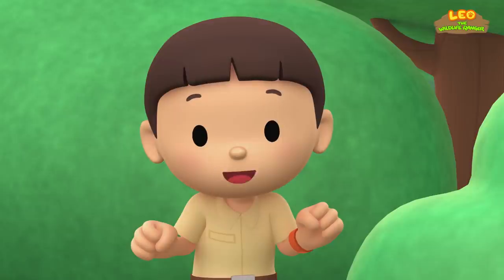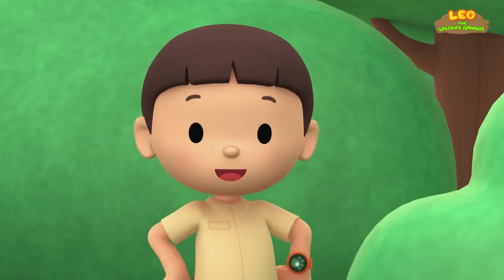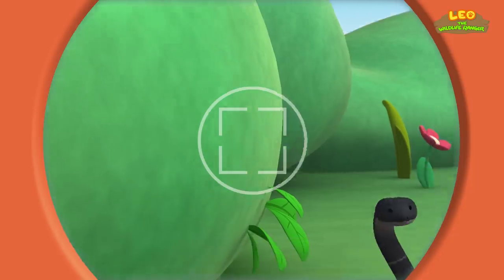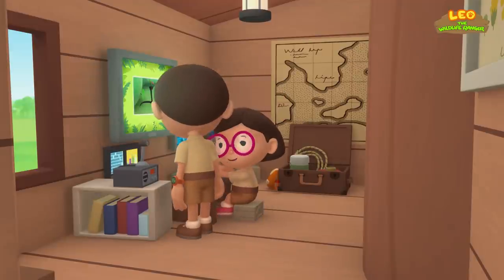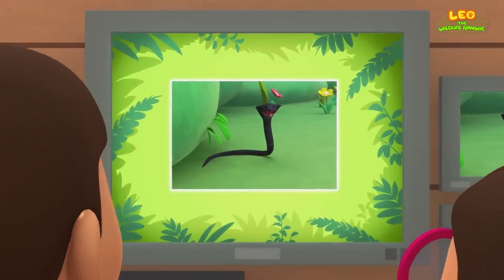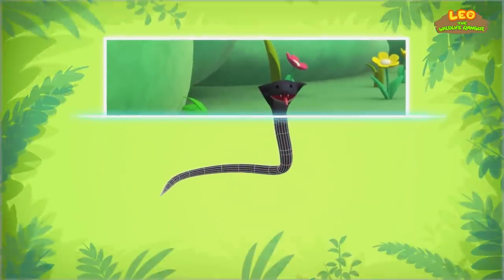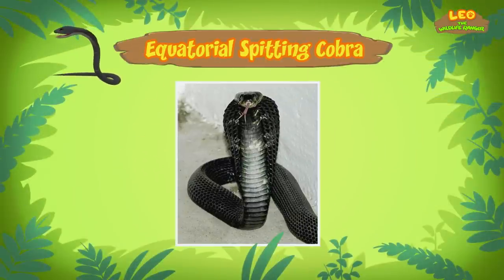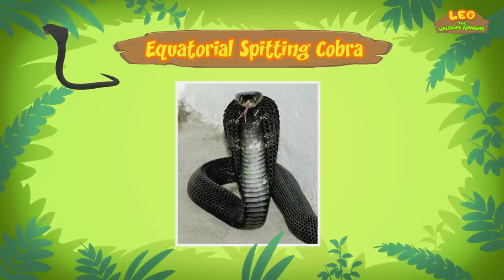You know what we should do? Let's take a photo and send it to my sister Katie! She is also a junior ranger! Hi Katie! Did you find anything? Hi Leo! I sure did! The cobra you found is an equatorial spitting cobra, also known as a black spitting cobra.